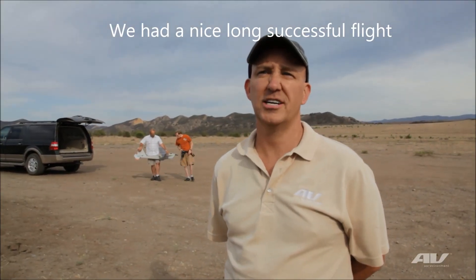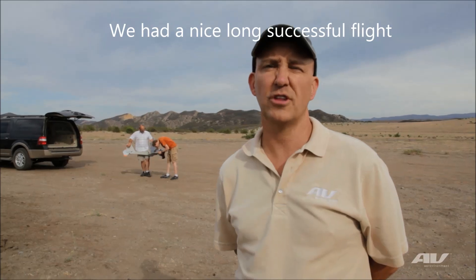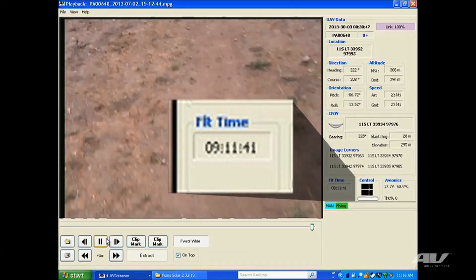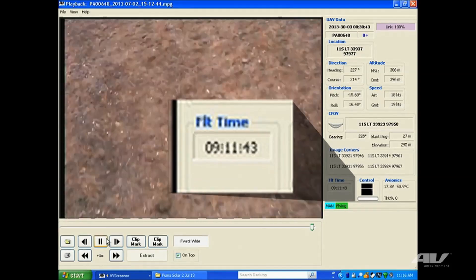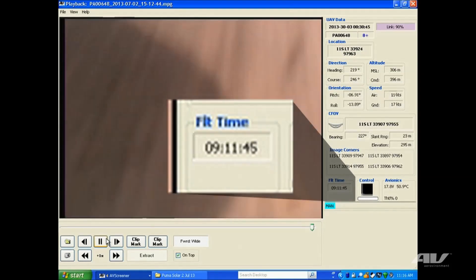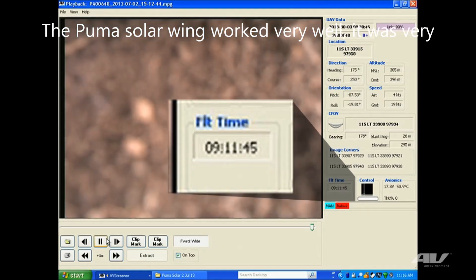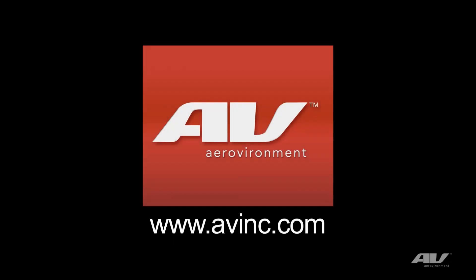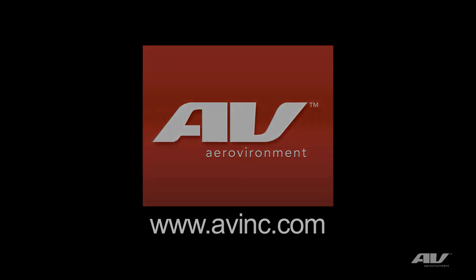Had a nice long successful flight — nine hours, eleven minutes, and forty-five seconds. The Puma solar wing worked really well. It's very smooth and we're pretty happy with the outcome. We'll see you next time.